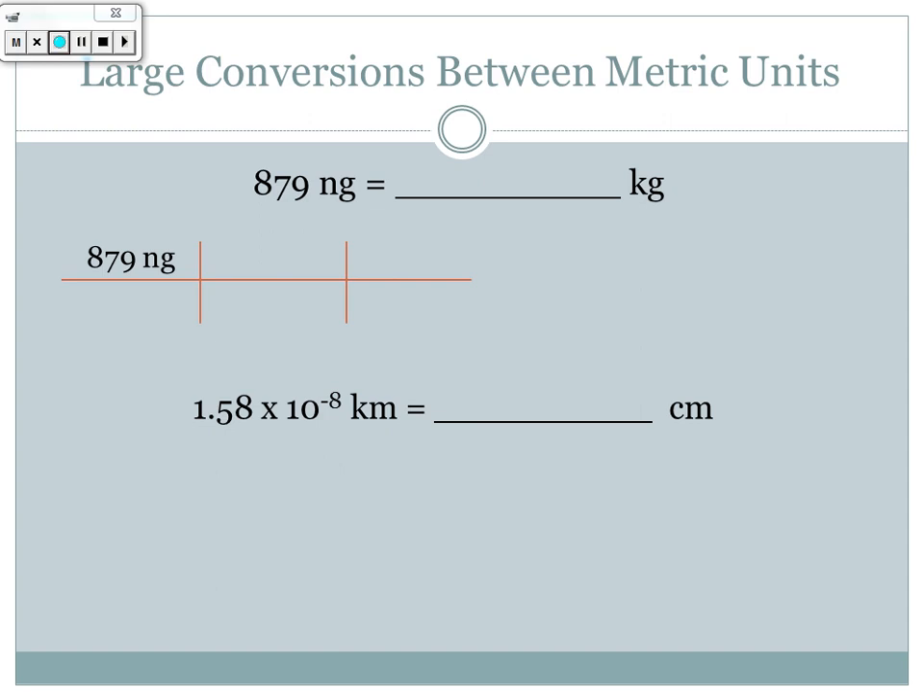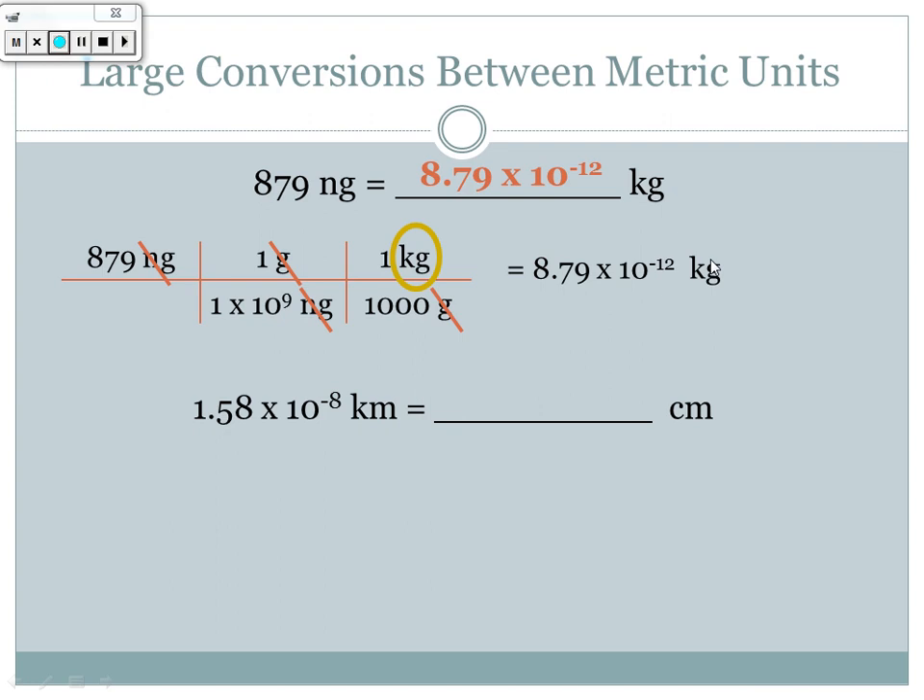So for 879 nanograms, I first go from nanograms to grams: there are 1 × 10⁹ nanograms per one gram, so nanograms cancel leaving grams. Then from grams to kilograms: there are 1000 grams in one kilogram, so grams go on the bottom leaving kilograms on top. Taking 879 divided by 1 × 10⁹ then divided by 1000 gives 8.79 × 10⁻¹² kilograms — a large negative exponent makes sense because we're going from a very small unit to a very large one. Always check your scientific notation to see if the answer makes sense.